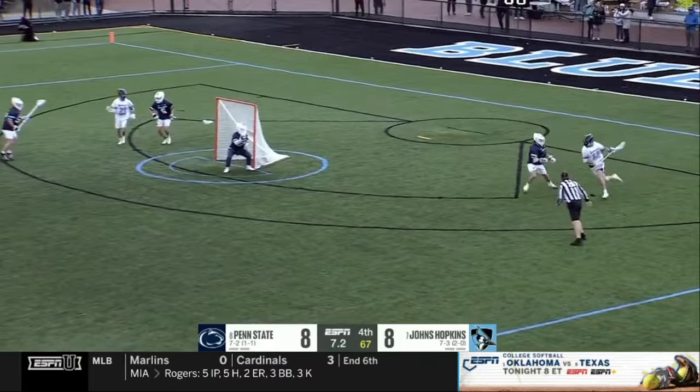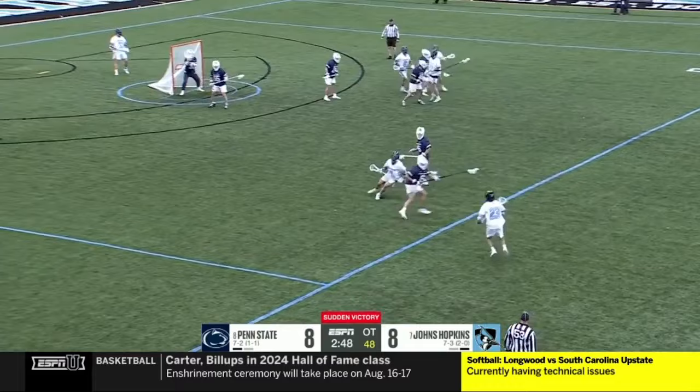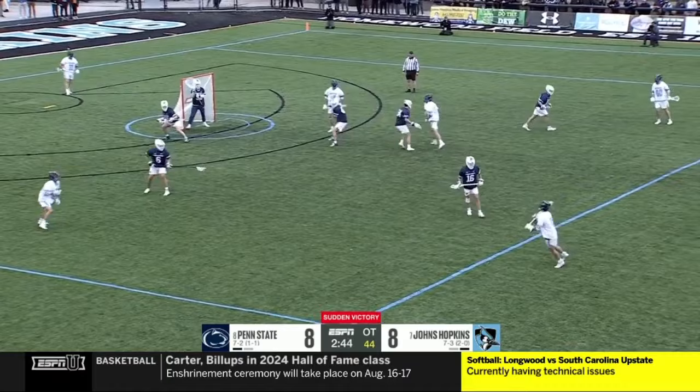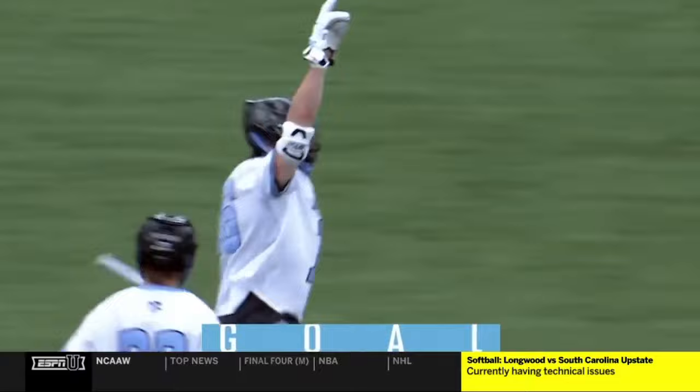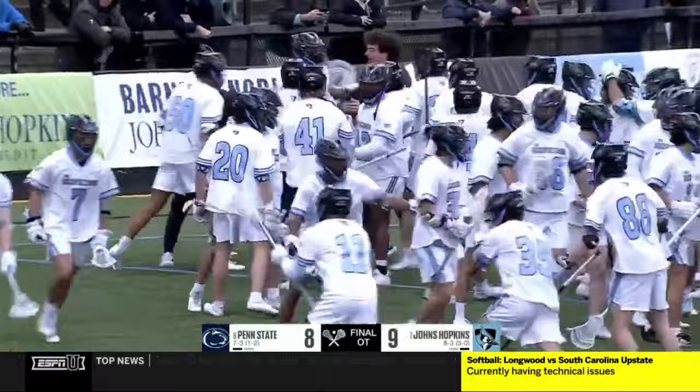Sommel hits off the pipe. Here's Angels. Gower on the short — he gets to the middle of the field. Good look inside. Score! That's the game winner for Hopkins. Jays win this one.